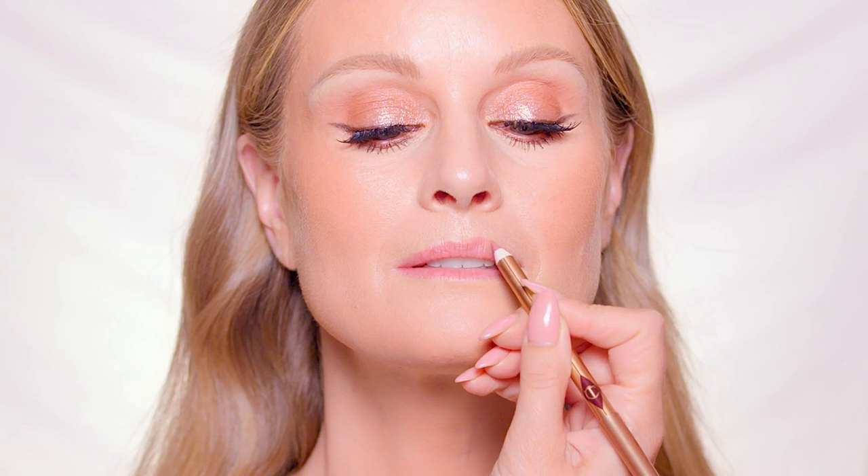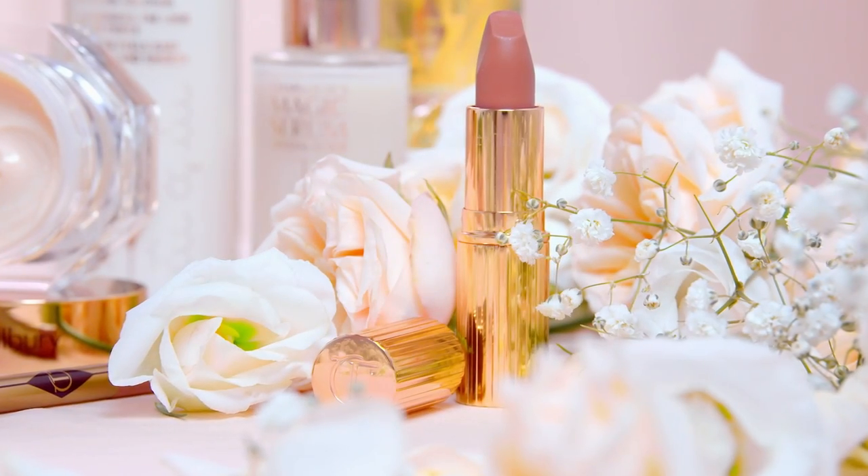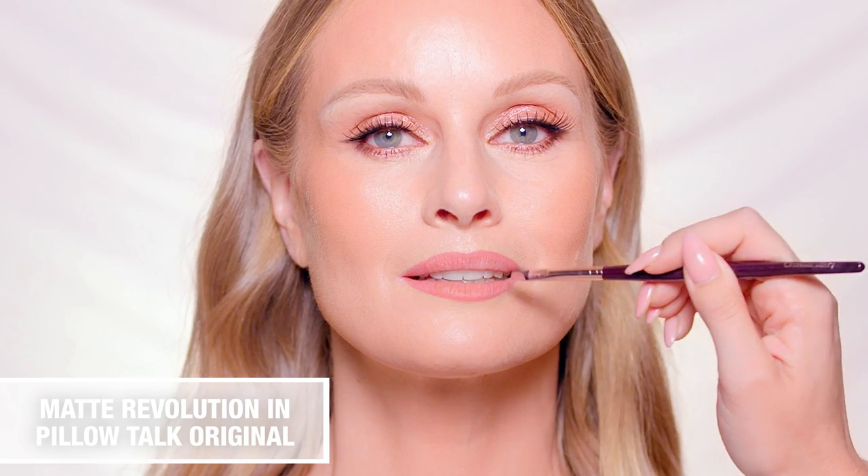Define the lips using the flattering nude pink Lip Cheat in Pillow Talk. The waterproof formula helps to prevent feathering for a perfect pout that lasts all day. Then, for a sophisticated effect, top with the matching Pillow Talk Lipstick.